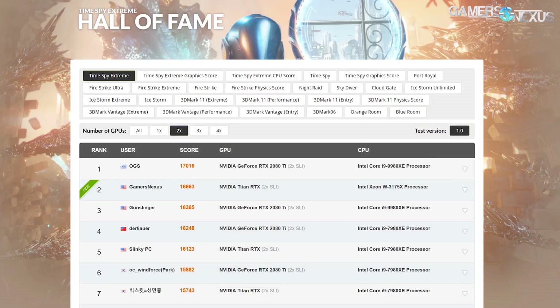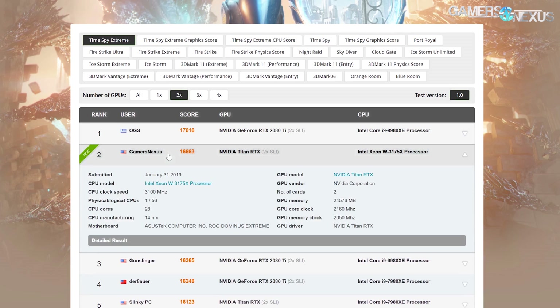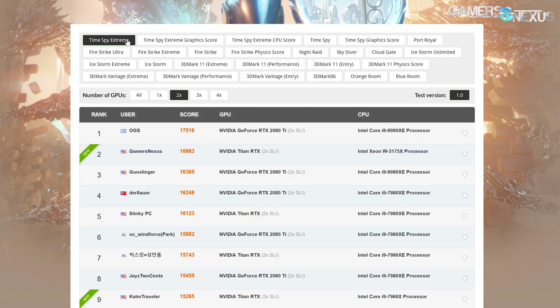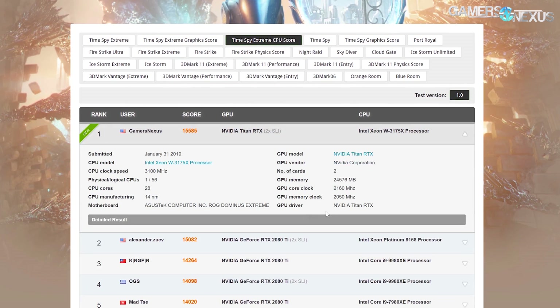Quick stream recap if you missed the four-hour live stream of the 3175X overclocking last night — we did end up taking second place for Time Spy Extreme dual GPU. We're right behind OGS and ahead of Der Bauer, who is now officially put on notice. Roman, it's time for you to step it up. Roman has the 3175X and had a higher overclock than us with liquid nitrogen, but he didn't do a Time Spy Extreme benchmark with two GPUs.